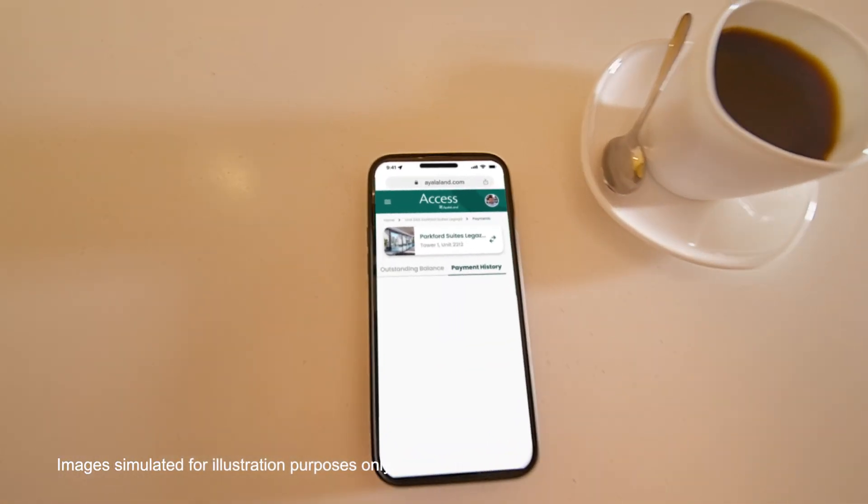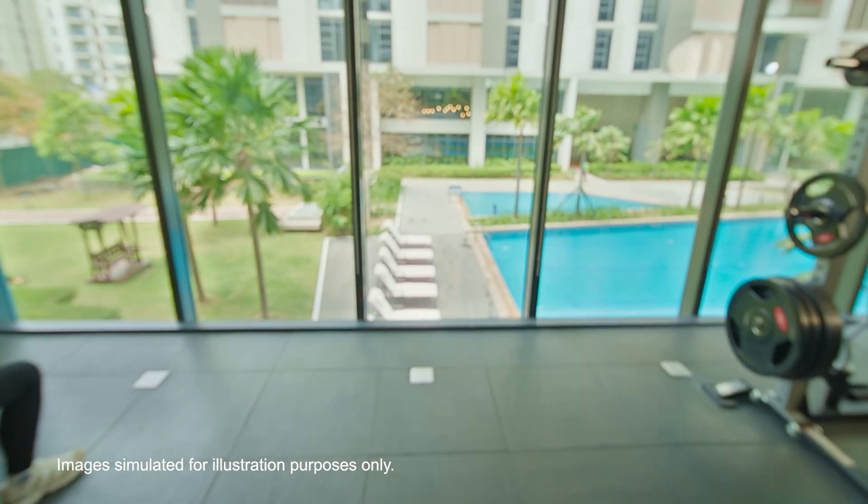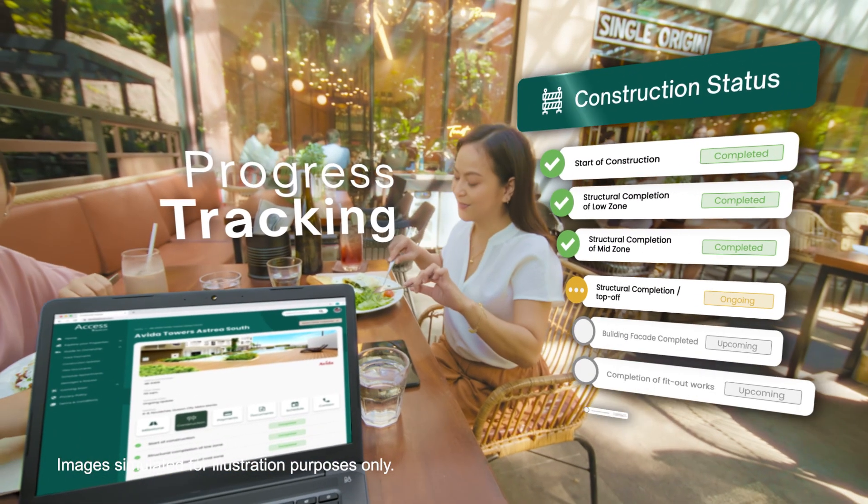Monitor your Ayalaland investments on the go, and enjoy a smoother purchase process. Get real-time updates on construction progress.